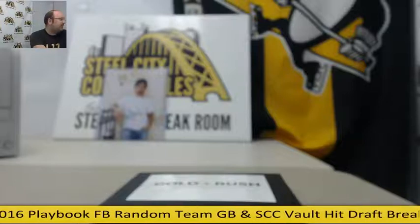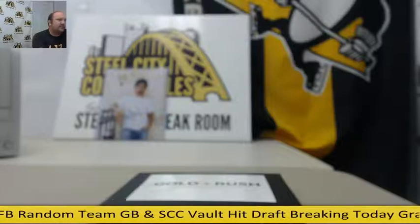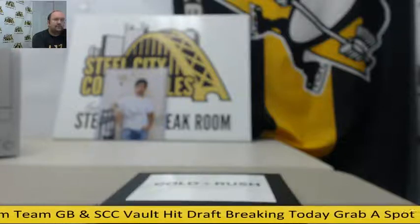Let's go to the rules first, then we'll go to Random.org and do the random spots for the picks.